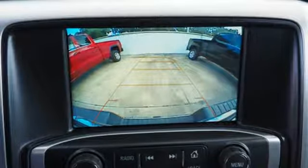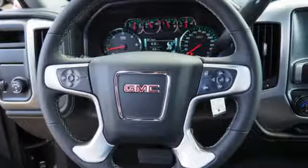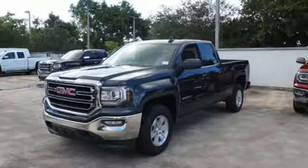Then secure your cargo with 8 total tie-down hooks with 4 movable upper tie-downs. Hard work went into this truck so that you can get hard work out of it.